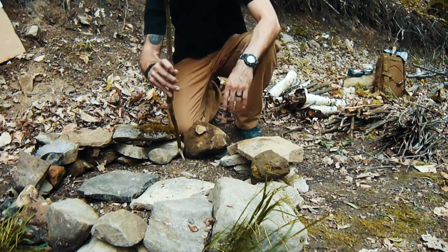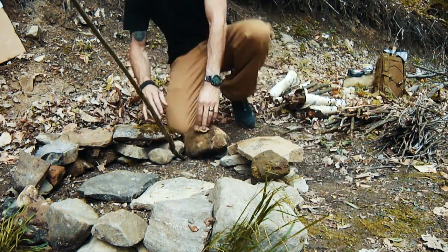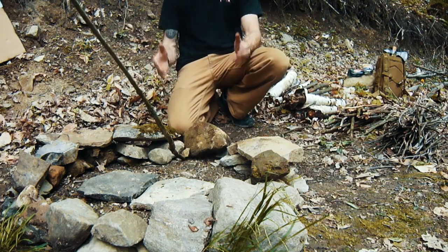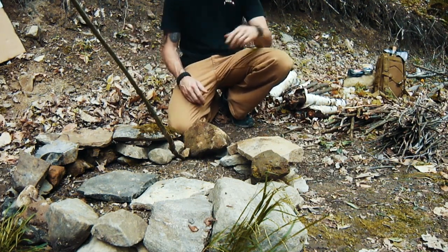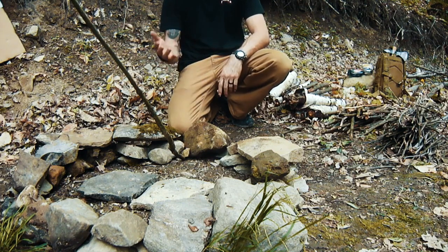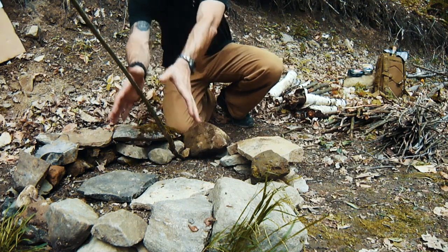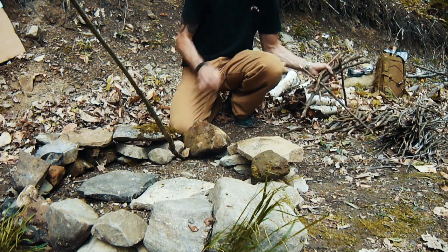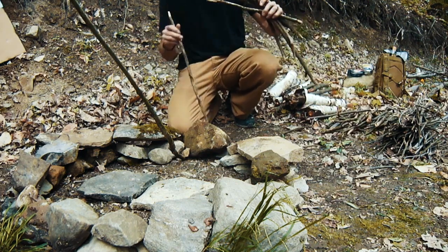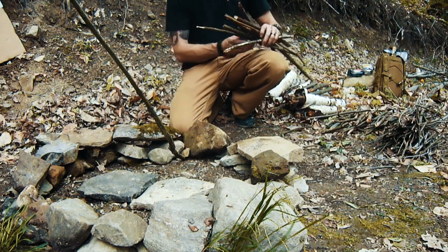Once I've got it in there, that gives me something to start laying my marker size kindling on. Again, this is another great technique for if it's wet outside, because that marker size larger kindling is going to be on the outside, and as it dries it's going to fall towards the inside and feed your fire. I'll go ahead and construct one of these real quick and show you how it's done.